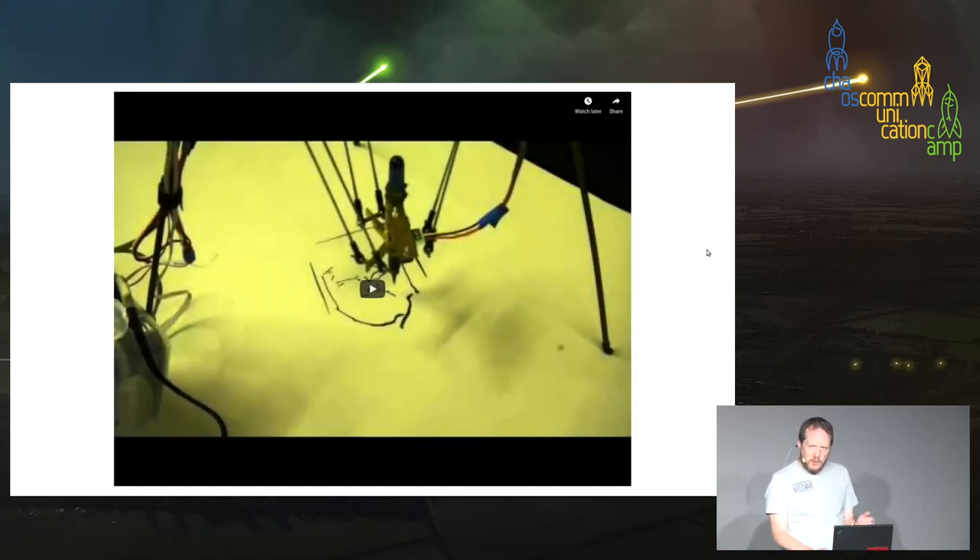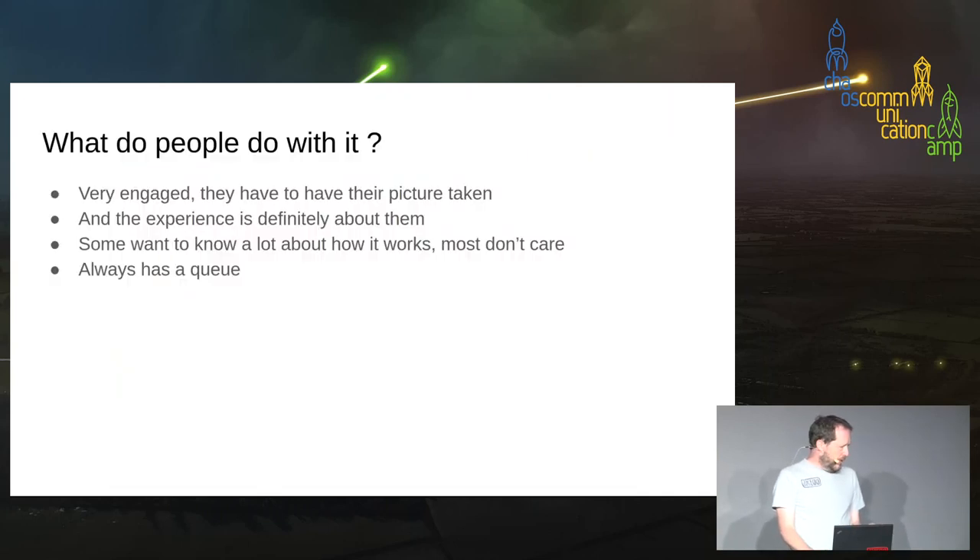Quite often it actually made plausible pictures of people — usually it actually looked like them, not always, but usually. People were very engaged with it, much more than I thought. Everybody who saw it loved it. If I took it to maker fairs there was always a big queue, and I think it was because it was a weird thing — a robot that drew pictures that looked decent — but also because for each person it was a little thing about them, a personal interaction, and they got this picture to take away. The robot paid attention to them and they loved it.